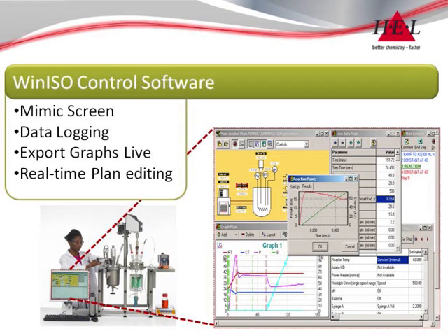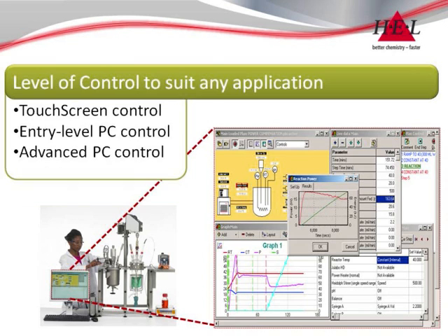System control is provided in real time with live editing of any control parameter. WinISO is available in a range of levels to perfectly suit any application.